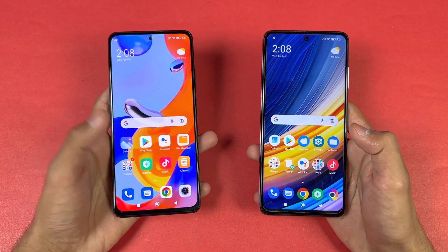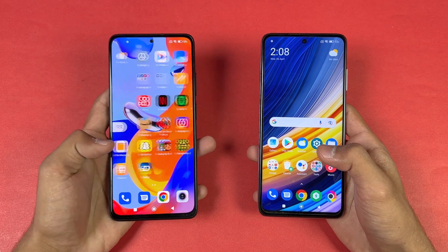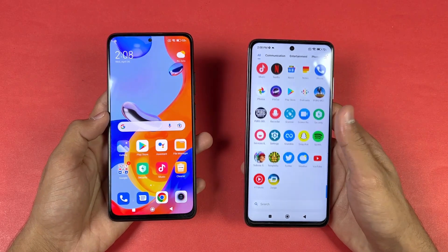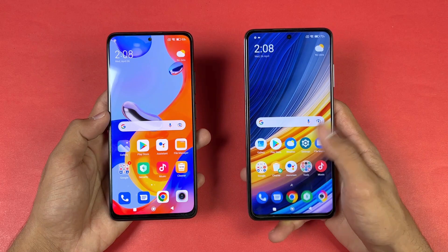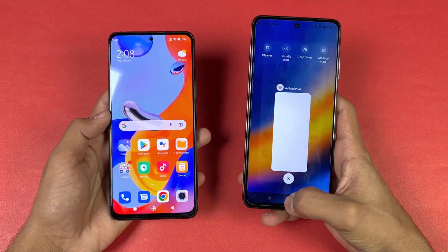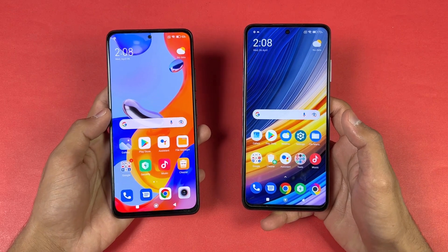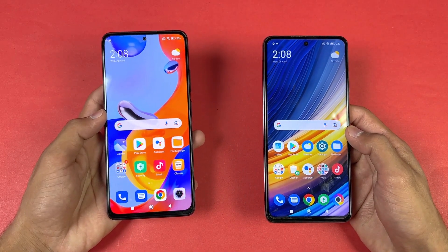Now let's talk about the displays. On the Redmi Note 11 Pro we have a 6.67-inch Full HD Plus Super AMOLED display with a 120Hz refresh rate, while the Poco X3 Pro also has a 6.67-inch Full HD Plus IPS LCD display with 120Hz refresh rate. Both phones have a punch-hole camera on the center, which is smaller on the Redmi Note 11 Pro compared to the Poco X3 Pro.